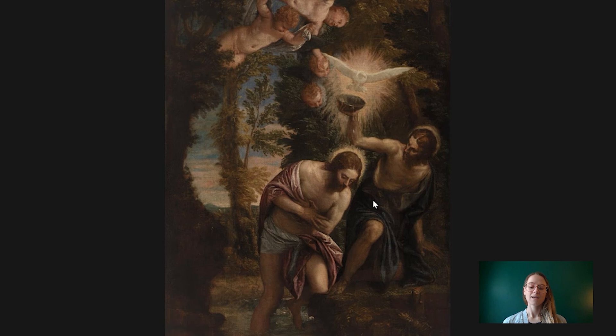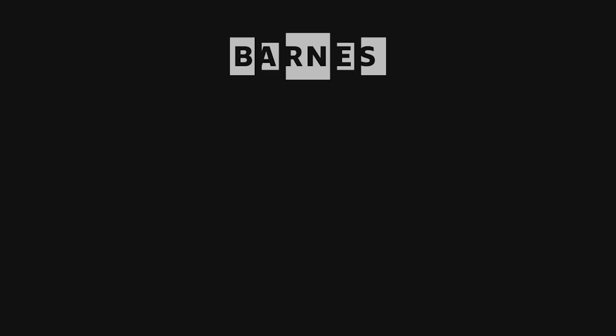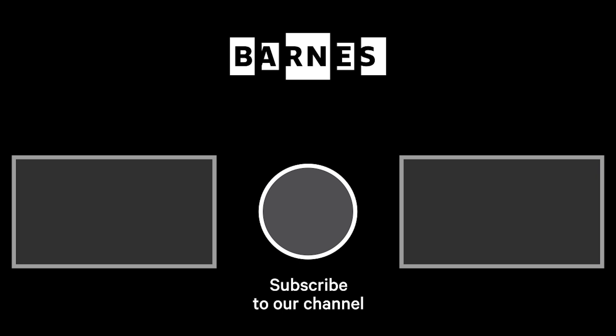That's it for today's Barnes Takeout. I hope that you enjoyed watching. If you're interested in more daily servings of art, please subscribe to our YouTube channel, and if you have any questions or comments, please leave them below — we love to hear from you. Thanks for watching. I'm Tom Collins, Neubauer Family Executive Director of the Barnes Foundation. Subscribe and make sure your post notifications are on to get daily servings of art. Thanks for watching and for your support of the Barnes Foundation.